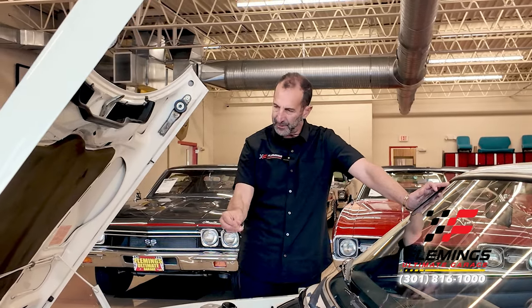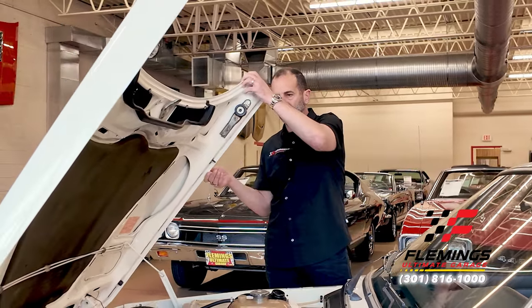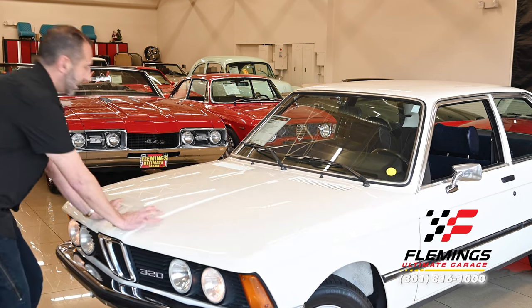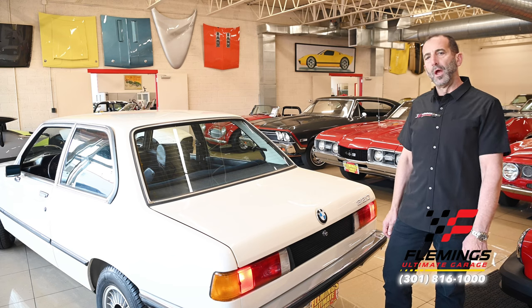This is a piece of history, 45-plus years later. If you went to a car show, do you know how few people have ever seen anything like this — a factory six-cylinder car in a three series? Almost no one. And then you have the beautiful fit and finish of the BMW.